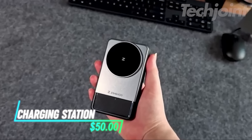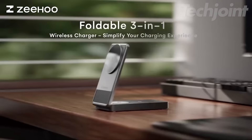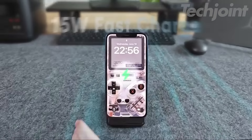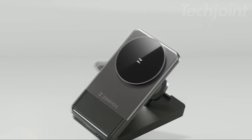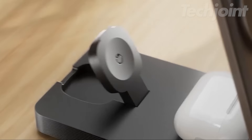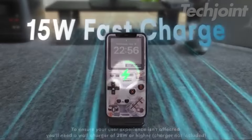Simplify your charging routine with this ultra-convenient 3-in-1 wireless charging station. Perfect for home or travel, it features fast 15W wireless charging for compatible iPhones and folds down to the size of a deck of cards for easy portability. Charge your iPhone 12 and newer, Apple Watch, and AirPods simultaneously while enjoying the convenience of a built-in magnetic phone stand for comfortable viewing.